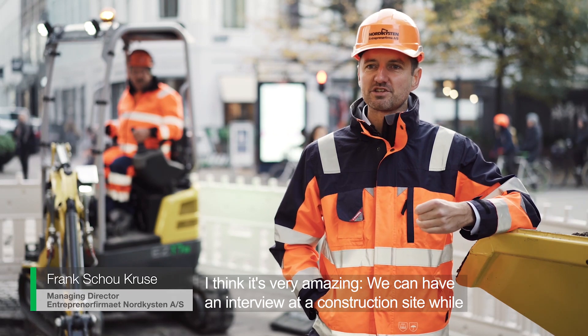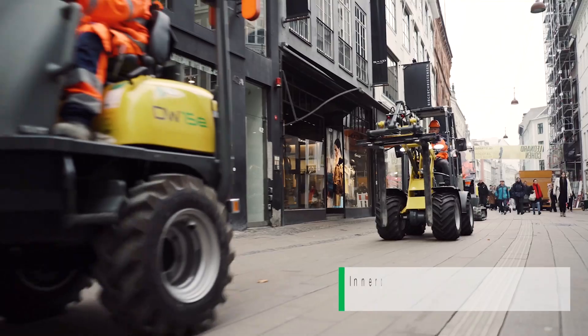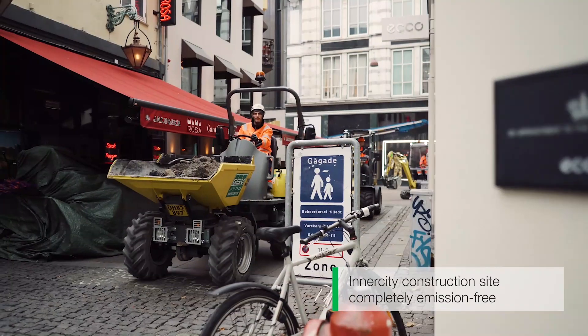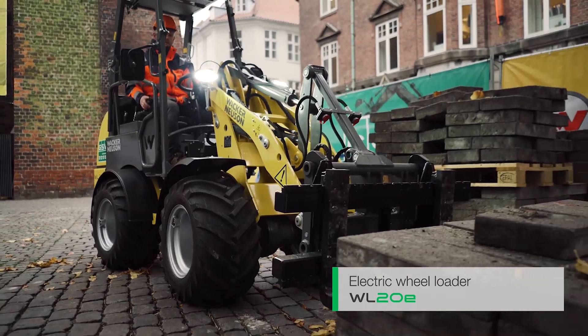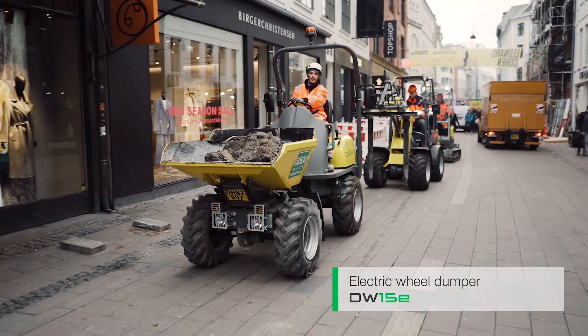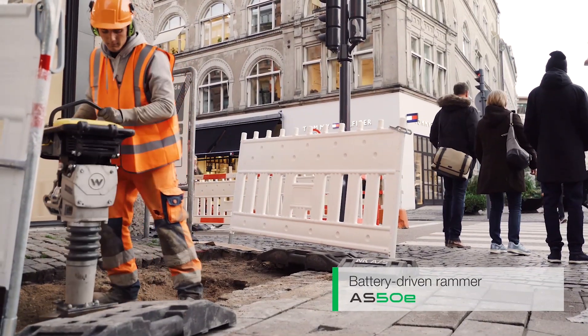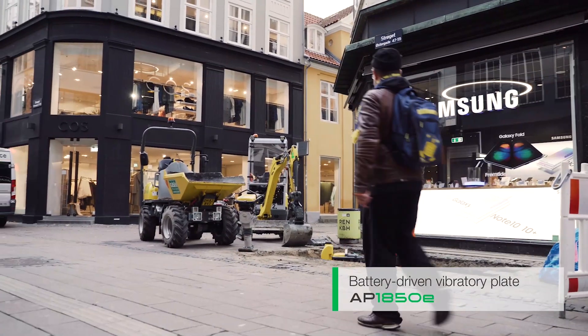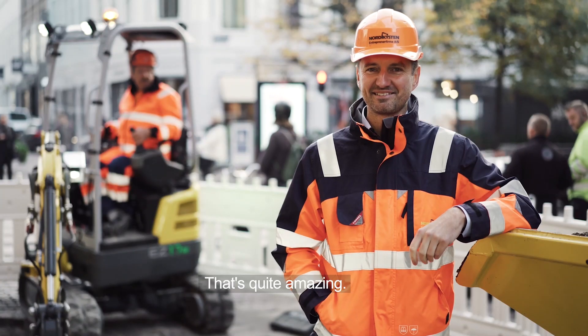I think it's very amazing that we can have an interview at a construction site while the machines are working — so that's quite amazing.